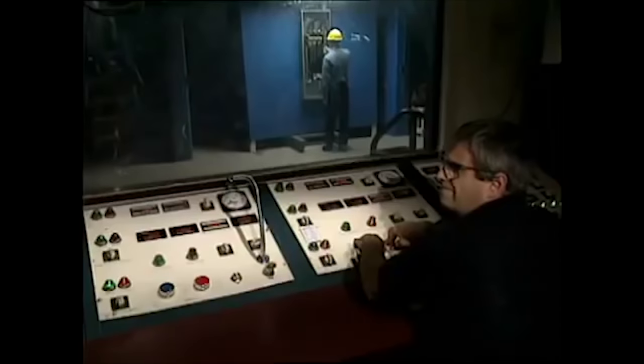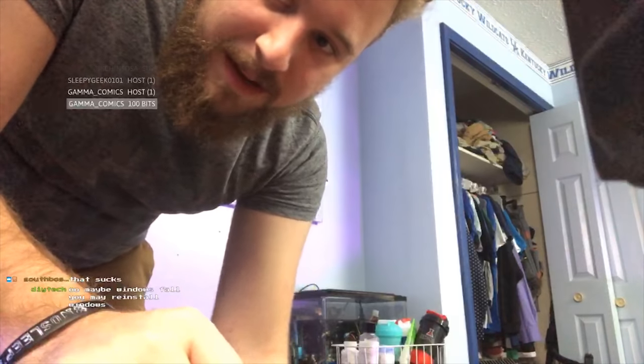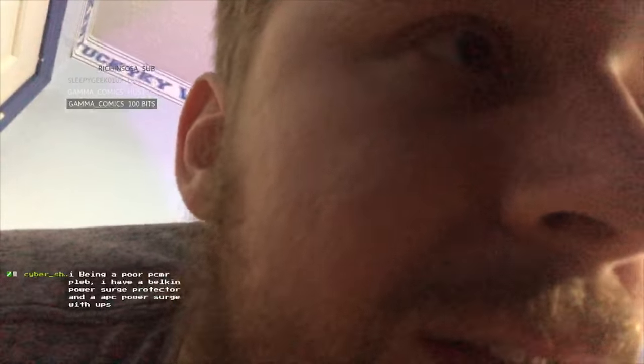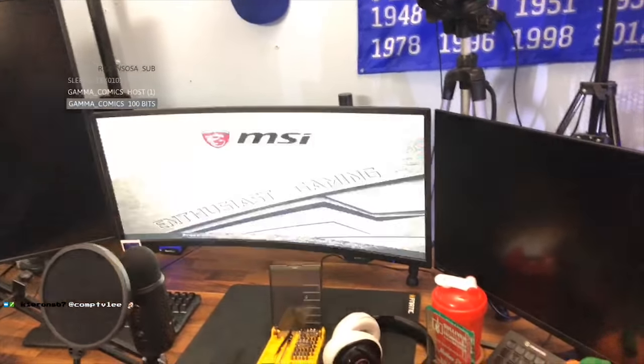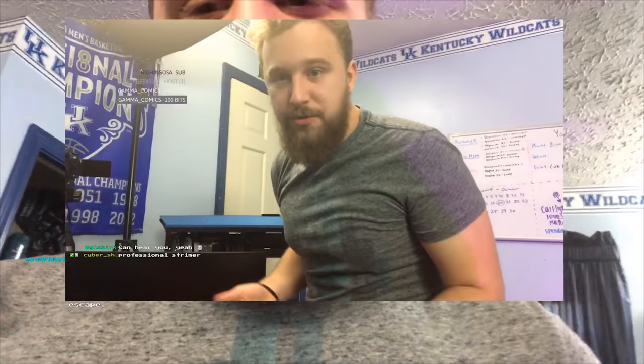Basically, what happened is a power surge occurred during my stream and now my PC is not booting up properly. I unplugged all my hard drives and it's saying there's no boot device — classic pro streamer move. I was really worried that my drive was gone.